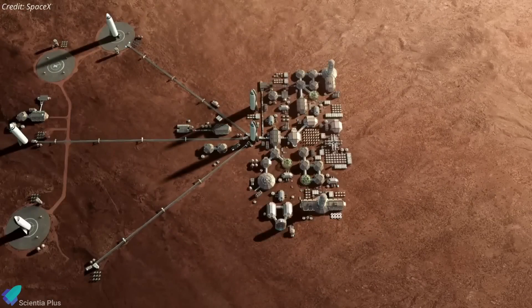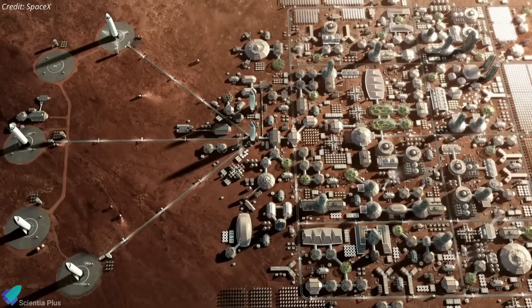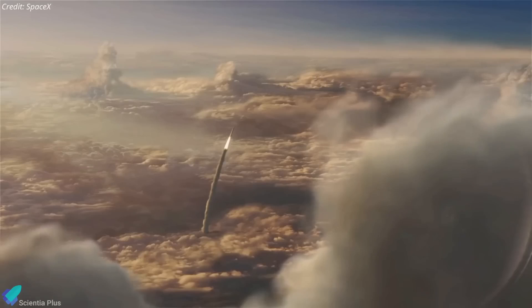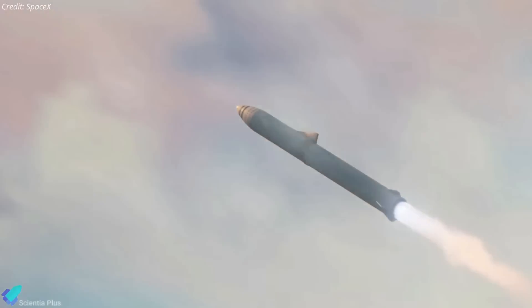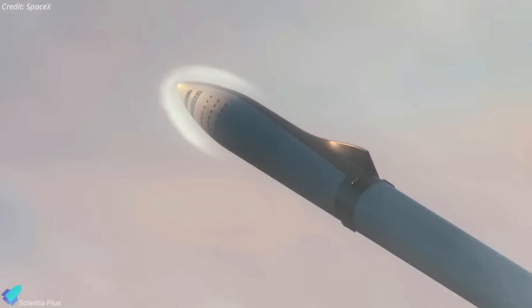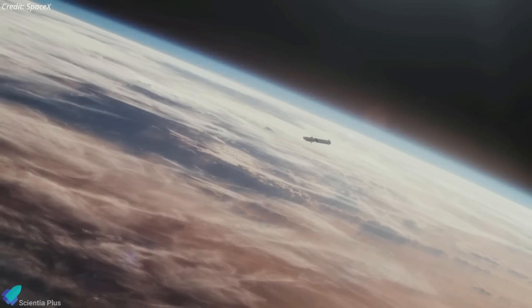Are you excited about SpaceX's plan to establish a permanent human colony on Mars? What challenges do you think NASA and SpaceX will face on their journey to Mars? Please let us know in the comments section. Don't forget to subscribe to the channel for more videos related to Starship. As always, thanks for watching.